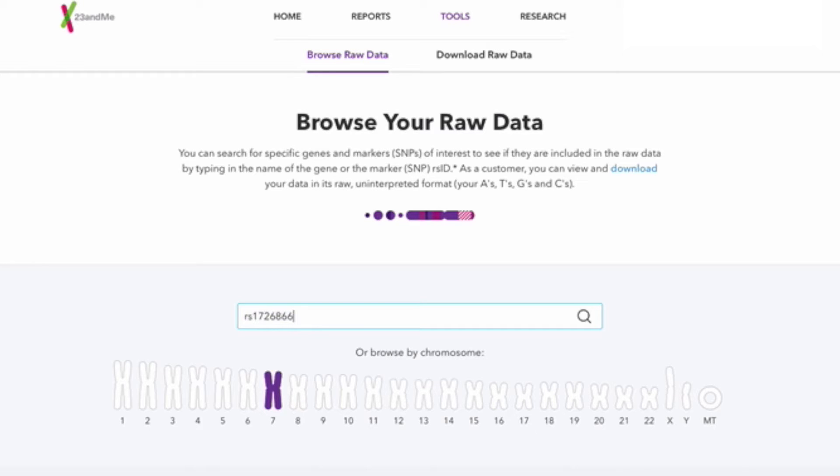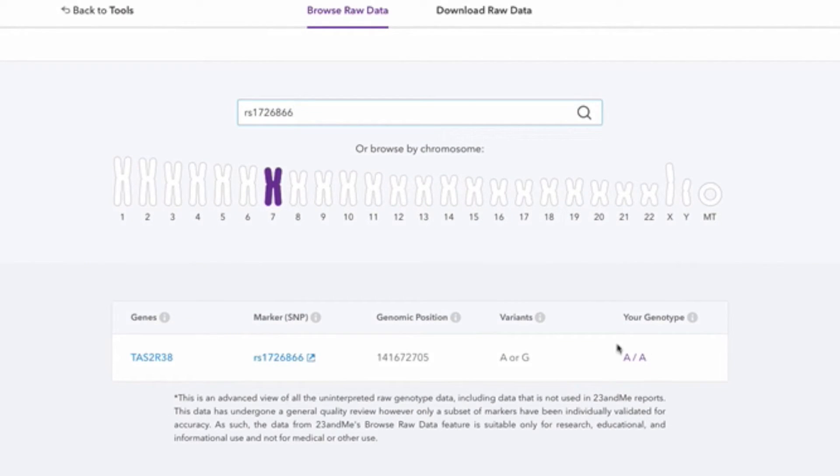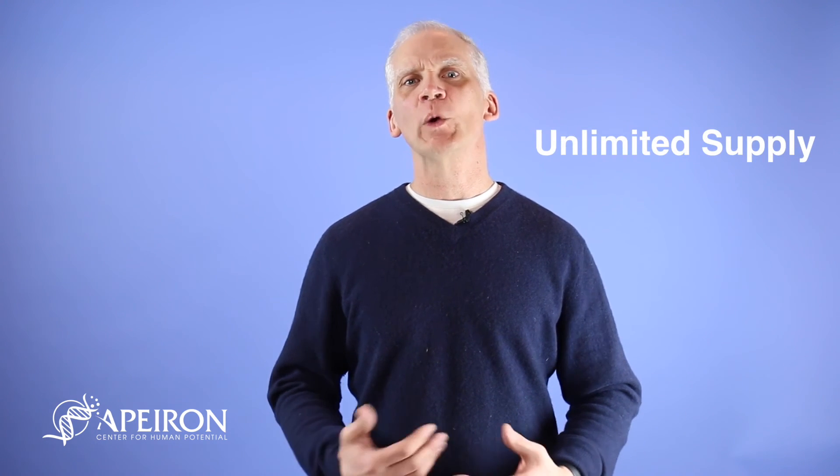If your result shows AA, then you are the person who — while not at one hundred percent certainty — has a high probability of wanting to go back to something sweet after tasting it. What I counsel people with this gene is: it's okay to have that sweet treat, but make sure you are in a situation where you don't have an unlimited supply. If you're going to have that cookie, make sure there's only one cookie accessible, because once that gene gets turned on, you're really going to be finishing the whole cookie jar.